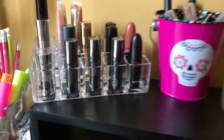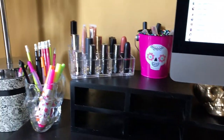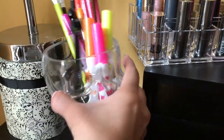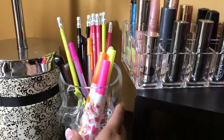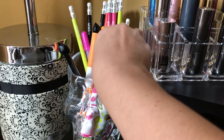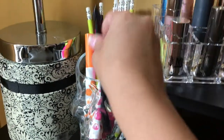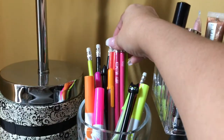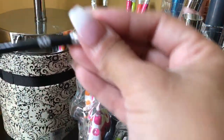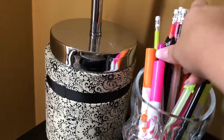Most of my makeup — lipsticks, eyeshadow palettes — are actually in my bathroom. This is a skull glass container where I have Halloween pencils and markers right now. These markers have pumpkins on them, these ones have little skulls, these are highlighters, I have a couple of kitty cat pens, some gel pens, and these pencils say 'eek' and 'boo' — they're Halloween pencils.